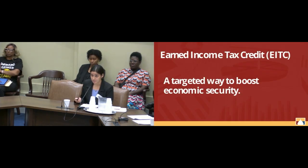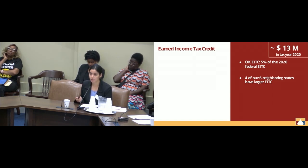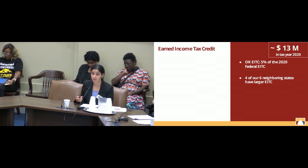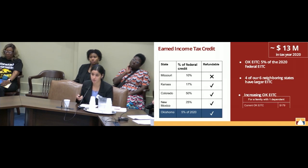The next credit is the earned income tax credit — a targeted way to boost economic security. In Oklahoma, the state earned income tax credit is 5% of the 2020 federal earned income tax credit, and four of our six neighboring states have larger earned income tax credits than we do. To give an idea of how much this benefits families, the earned income tax credit amount changes with the number of dependents a family can claim. Currently, for a family with one dependent, the Oklahoma earned income tax credit is $179.